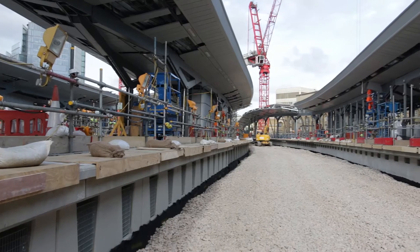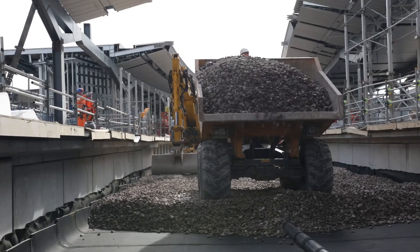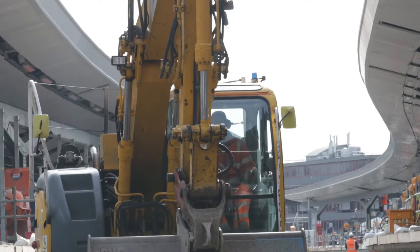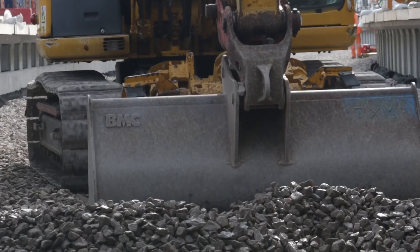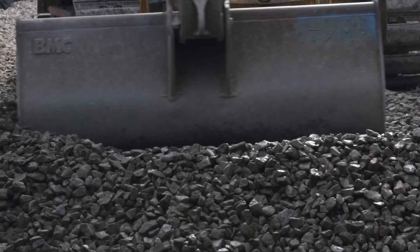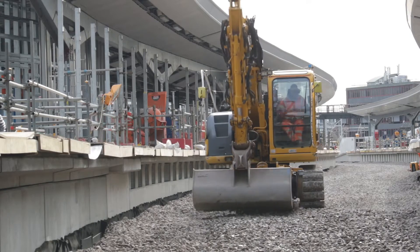We are currently starting to install track into the new platforms one and two at London Bridge Station, which are due to open at Easter. Over the rest of 2017 we'll be completing the final stages of the project, bringing into use the new north-south infrastructure for the Thameslink Programme.